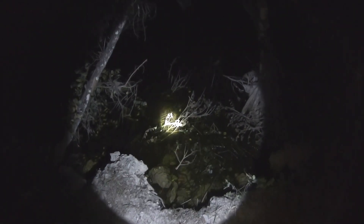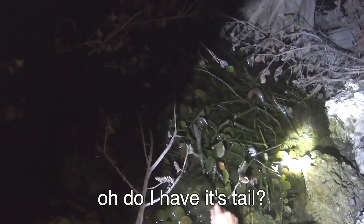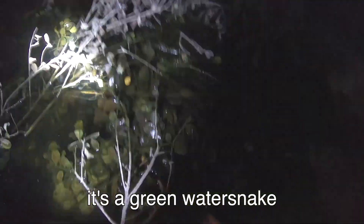Anyway, check it out. Water snake right here. Oh, it's getting away. It's gone! Oh, do I have its tail? I do! It's a green water snake! Hold this light here, and carefully just pull him out. There we go!